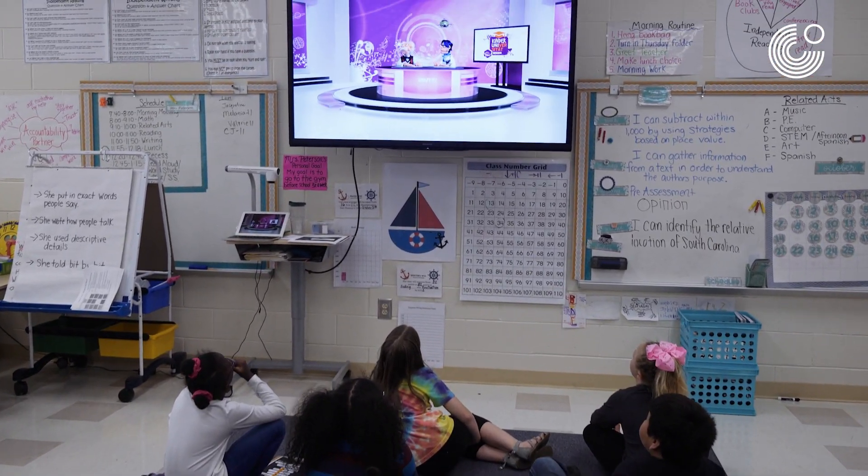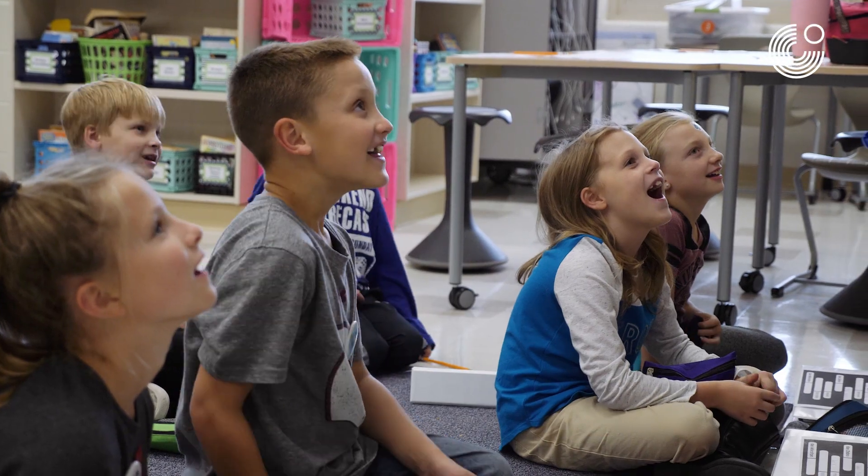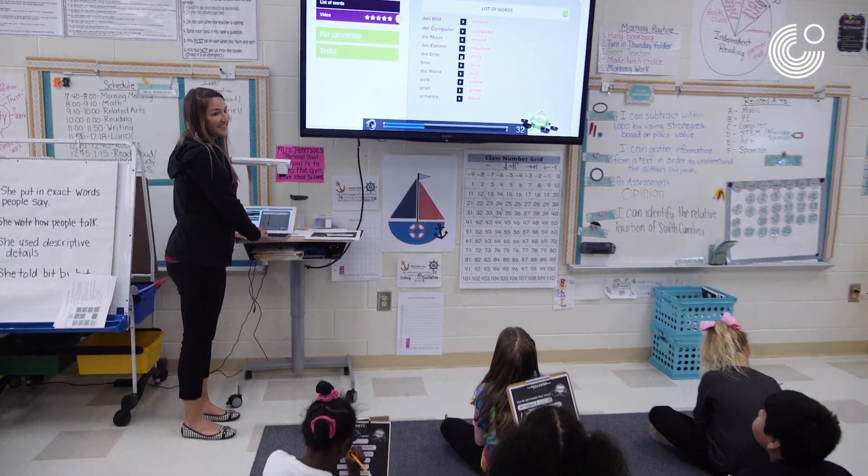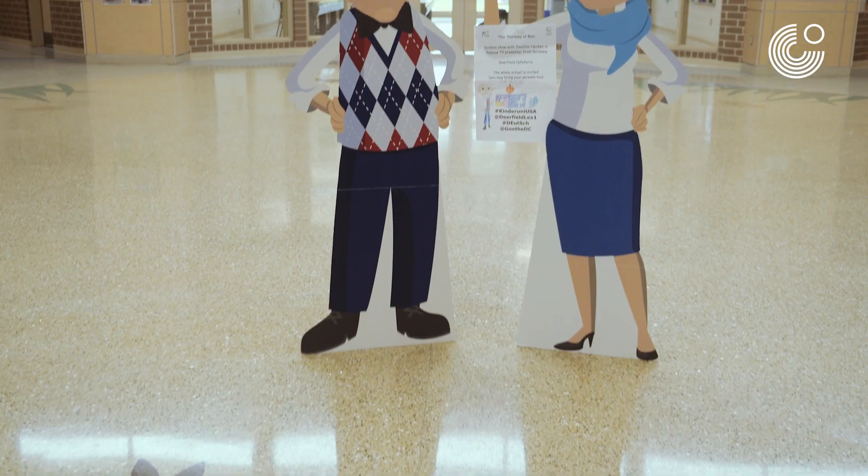When I hear Kindred University and digital learning for kids, I think of just a great online platform for kids to be able to engage in science and engage at their own pace, learn some really neat things, and do things at home and at school that they wouldn't get the opportunity to do normally.